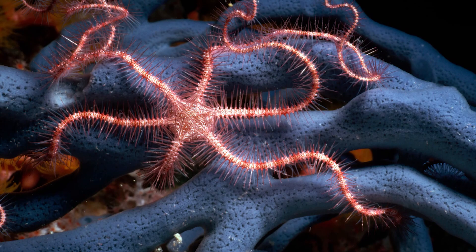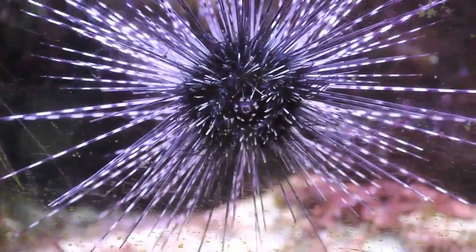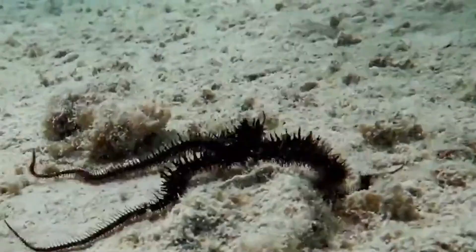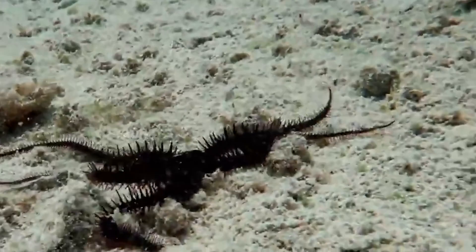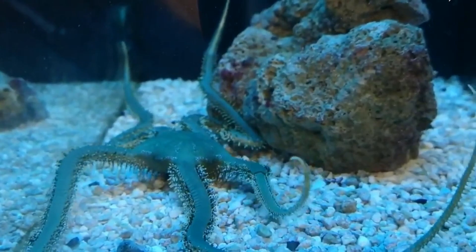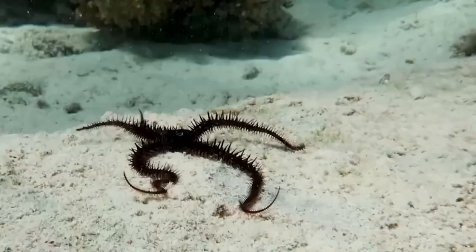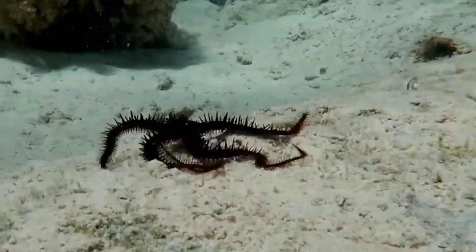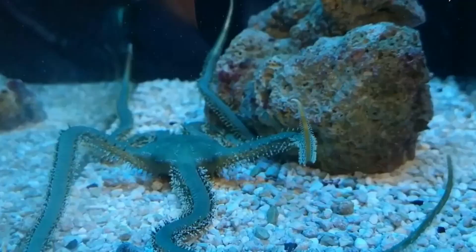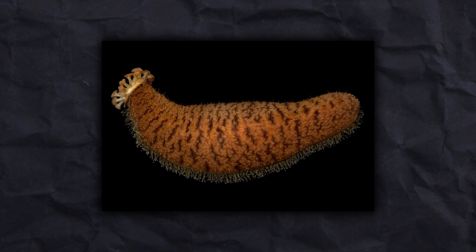Brittle stars are thinner, more nimble relatives that resemble starfish. Under typical circumstances, urchins are significant herbivores that are crucial to preserving the equilibrium between coral and algae. Some brittle stars can move more swiftly and even cross open water by bending and twisting their lengthy arms. A distinct class of brittle stars, known as basket stars, may be discovered clinging to the continental shelf down in Antarctica. They climb to the tops of sponges or rocky outcrops to extend their branching arms into the water column.